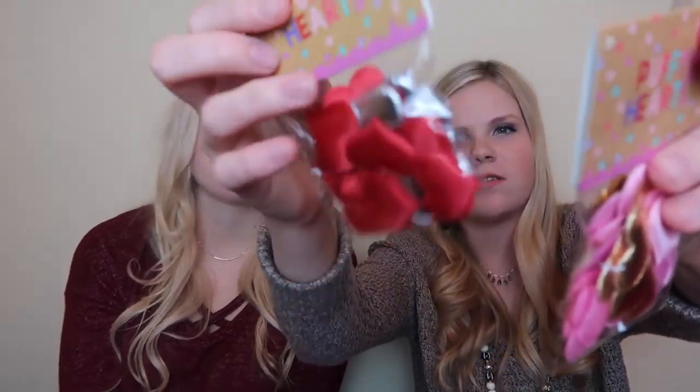We got some puffy hearts because we want to take cute Valentine's pictures and throw the hearts up for Instagram. They remind us of the hearts you put in Build-A-Bears! We got red and silver ones - red and silver on both sides - and then pink and gold. They were a dollar and there are 25 in each package. And last thing - this is heart confetti with three different sizes of little red hearts.